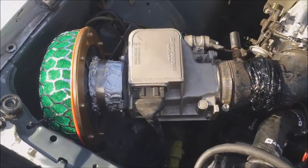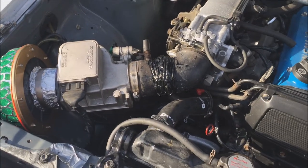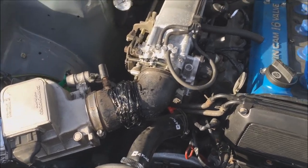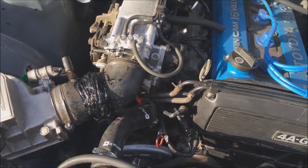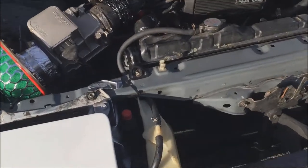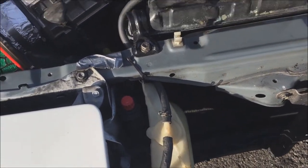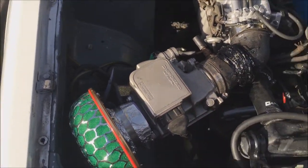I'm using an HKS mushroom filter. It has a stock AFM/MAP sensor. This is something I did myself — it's pretty ghetto, sorry, but it works. I have an intake already loaded. I also placed the overflow reservoir here instead of the original location because it was blocking my filter.